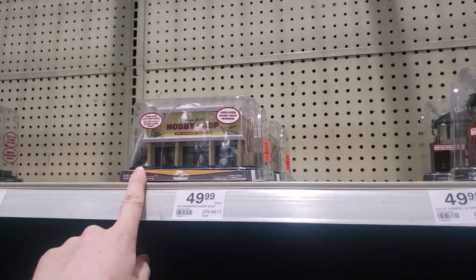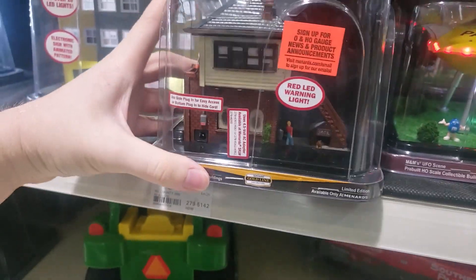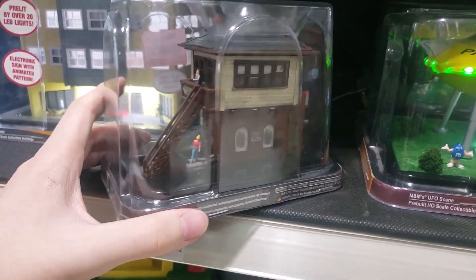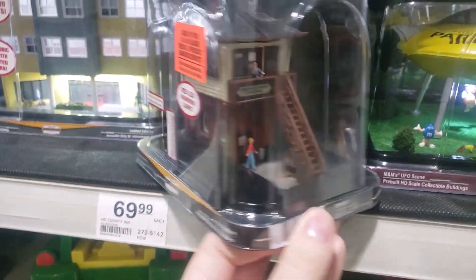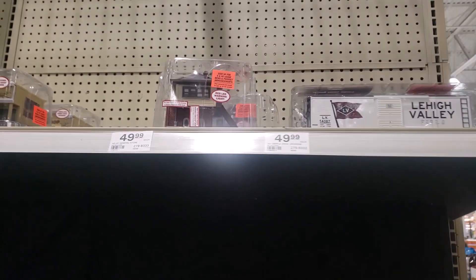They have HO versions of Grandpa Jack's Hobby Shop, and this is probably another one of the coolest things they've ever come out with. I don't see the O-gauge version here yet, but this is the HO gauge version of the Cripple Creek Crossing — their switch tower. That would look real nice on any layout.